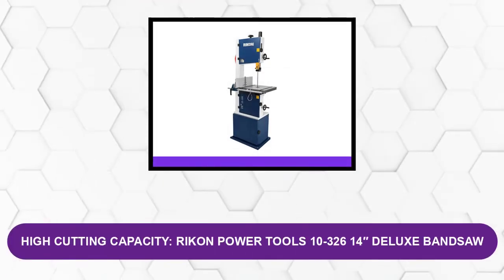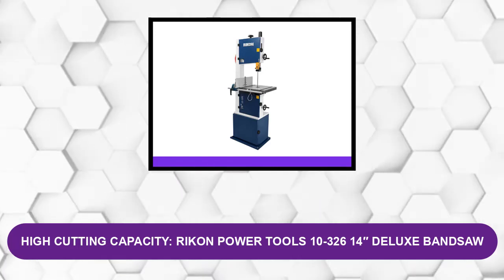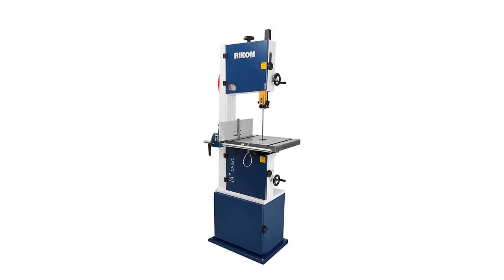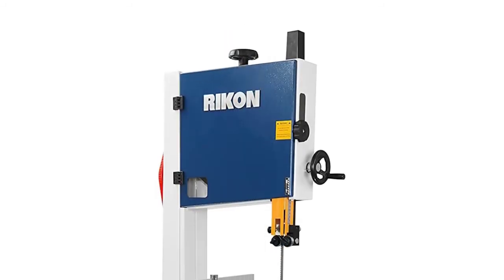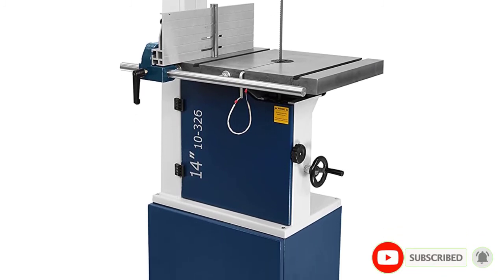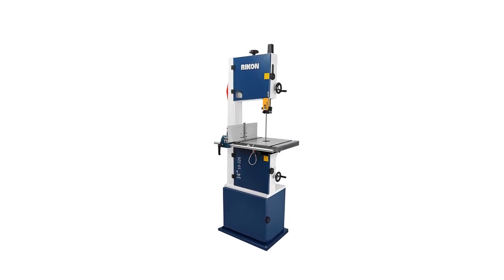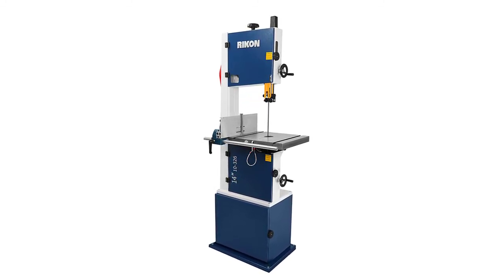At Number 6 — High Cutting Capacity: Ryobi Power Tools 10-326 14-inch Deluxe Band Saw. This 14-inch band saw comes with quick-release blade tension and two speeds. It has a hinged blade guard with a sight window, and a large table measuring 16 by 21.5 inches. The 4-inch dust port facilitates quick removal of waste. You can take advantage of safe operation with blade tracking and tension windows, easy blade changes, and smooth stable performance. Features include an adjustable rip fence, quick-release blades, and dust ports to keep the work area clean. You can get it for under $1,000.